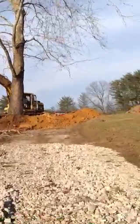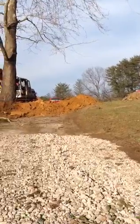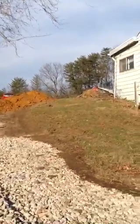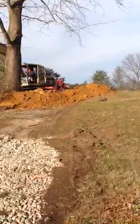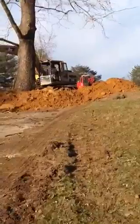Good morning everybody, this is Greg Grice with Ameristar Homes. It's Friday, December 23rd, and I'm at our St. Martin's Hill subdivision with your production update on what we're doing out here.